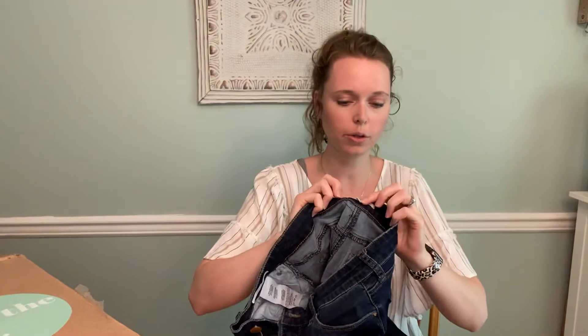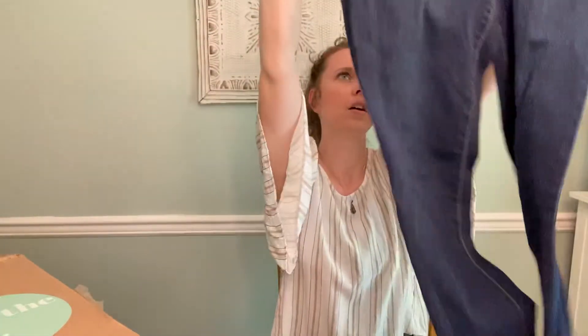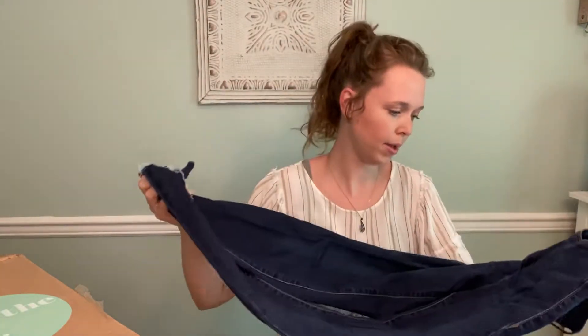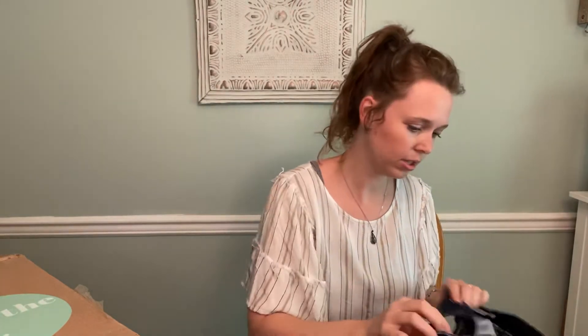And this is STS Blue, size 27. I have not heard of this brand either, but it does have the raw hem, so that is on trend still currently. I don't think it's as sought after anymore, but still pretty popular.